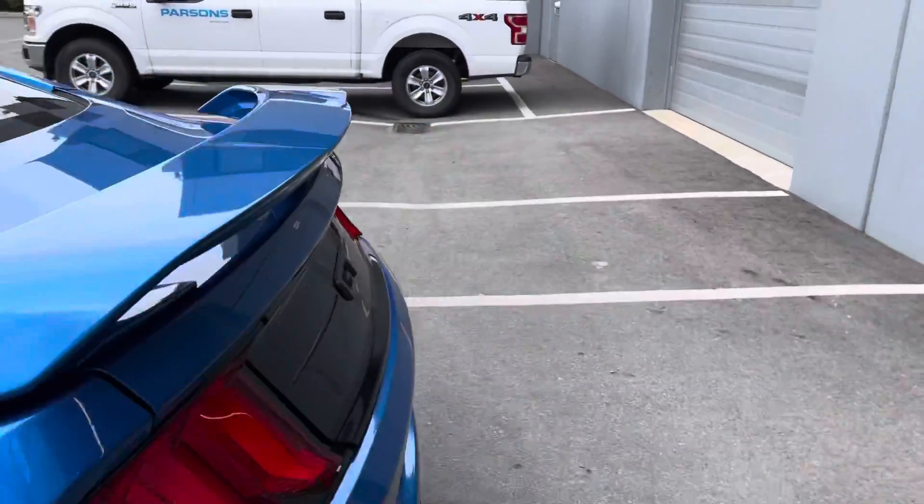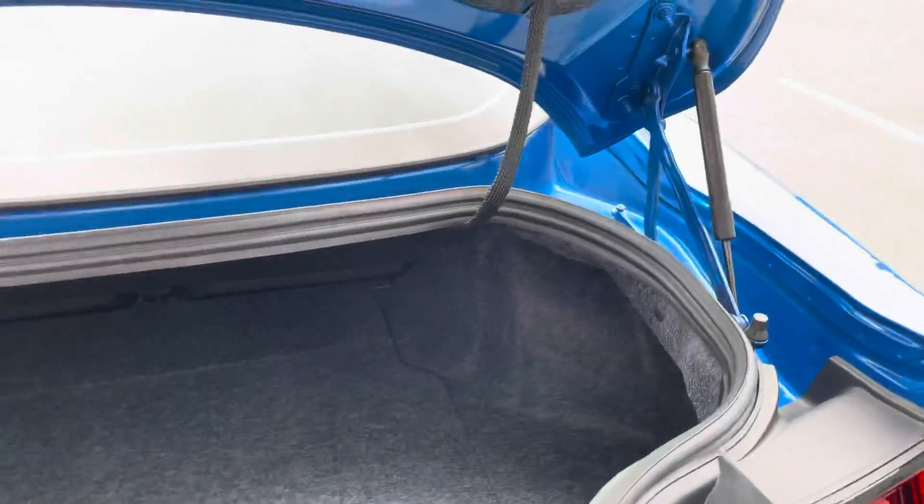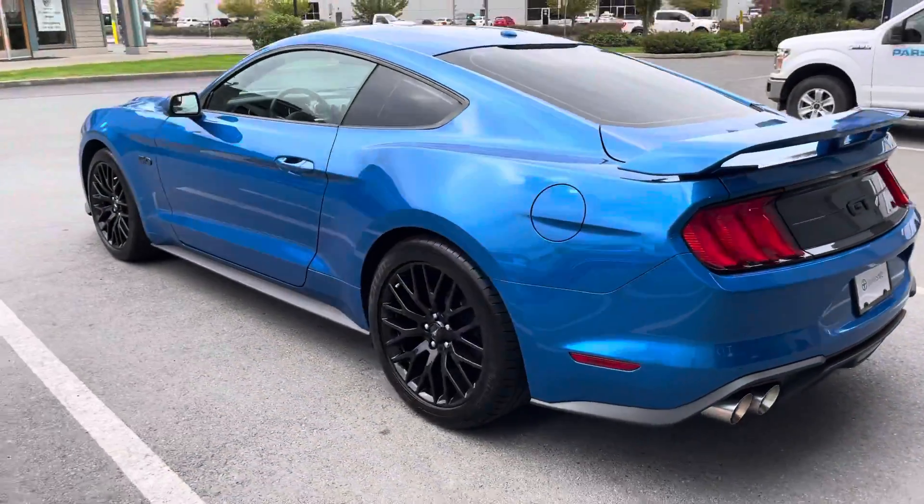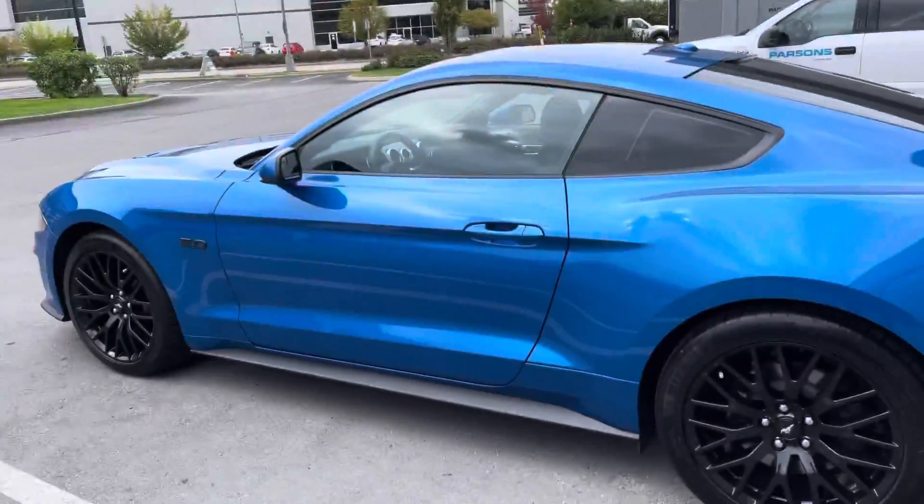Going to the trunk here — no major marks to point out at all on this unit. Head over to dealershift.ca where you can find the Carfax, the inspection report, and detailed photos of any blemishes, if there are any. Two sets of keys for this one.